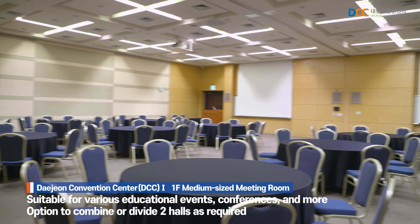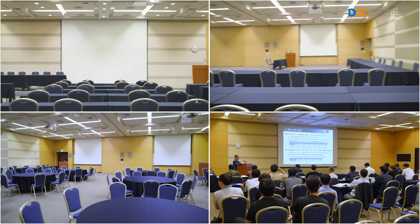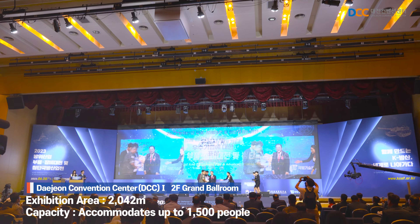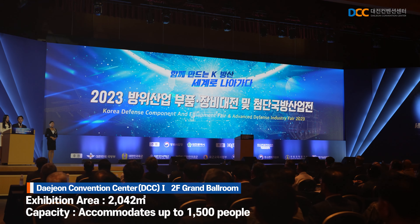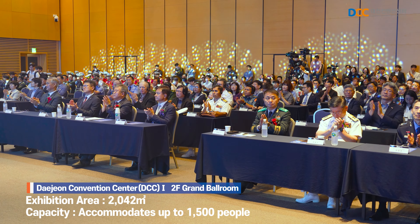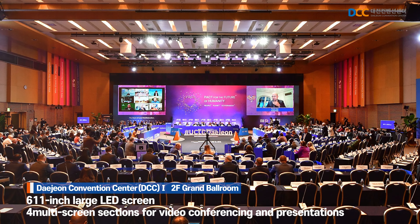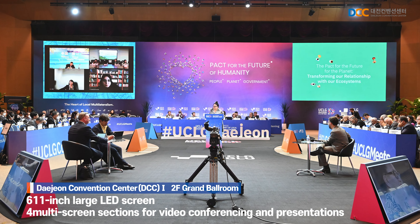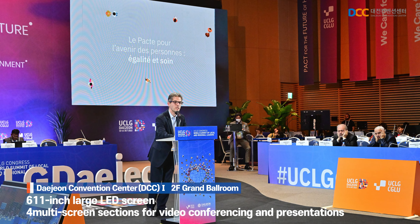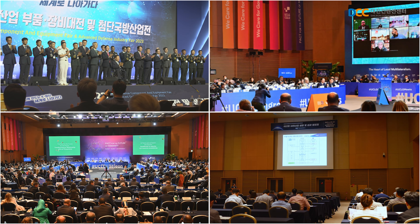Depending on the size of the meeting, two halls can be combined or used separately to accommodate different requirements. The grand ballroom on the second floor spans an area of 2,042 square meters and can accommodate over 1,500 people. It serves as a versatile conference facility equipped with a 611-inch large LED screen, well-suited for international conferences, major domestic and international events, ceremonies, and banquets.